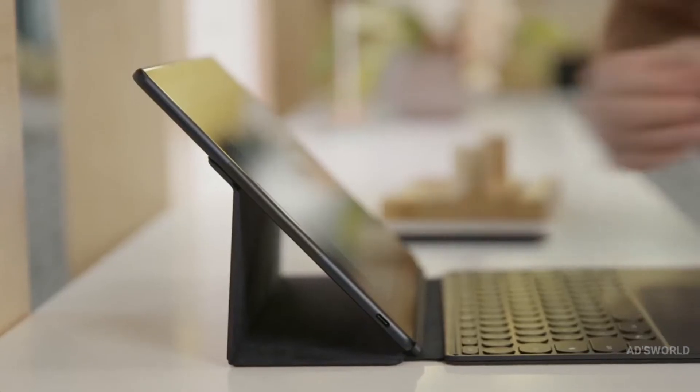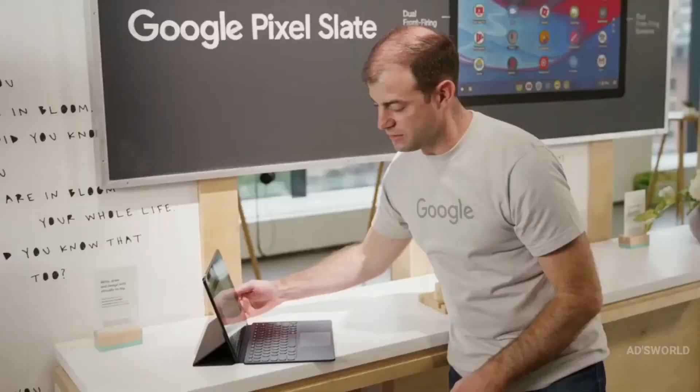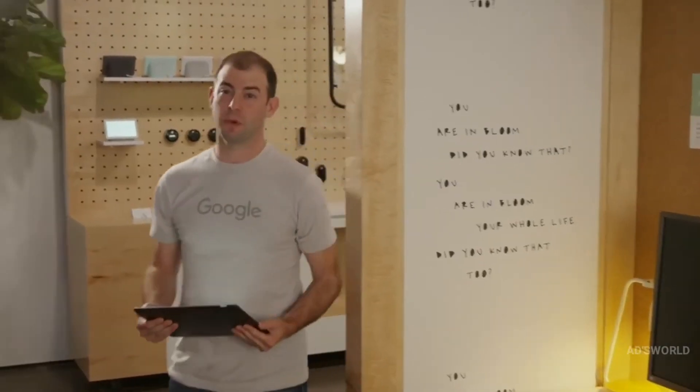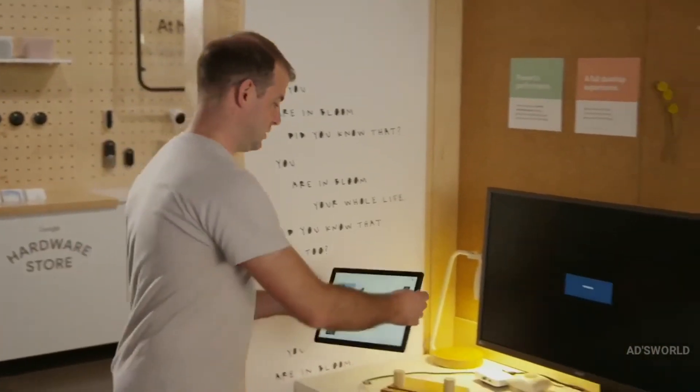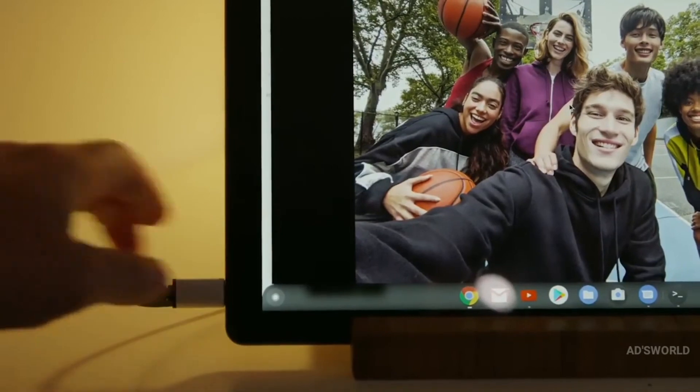My favorite feature about the Pixel Slate Keyboard is the adjustability — set the device to any angle you want, naturally. And if you want a full workstation setup, just connect a compatible keyboard, mouse, or monitor, and you're good to go.